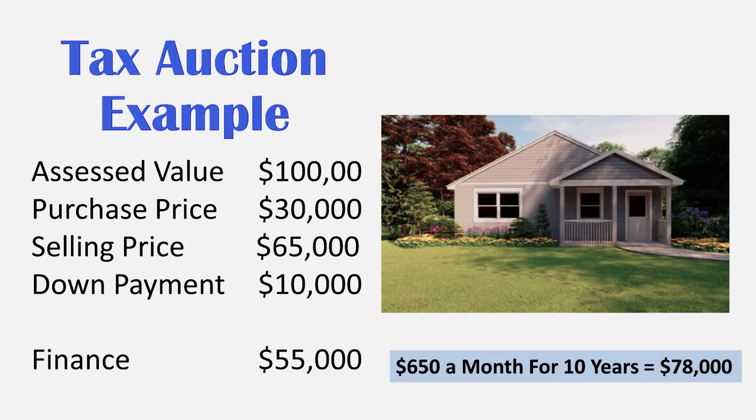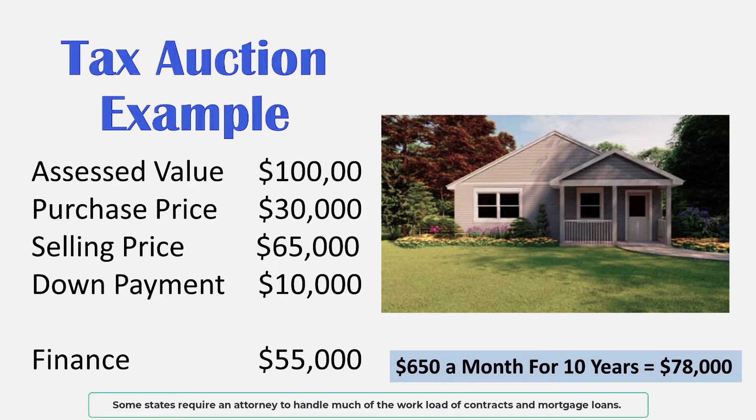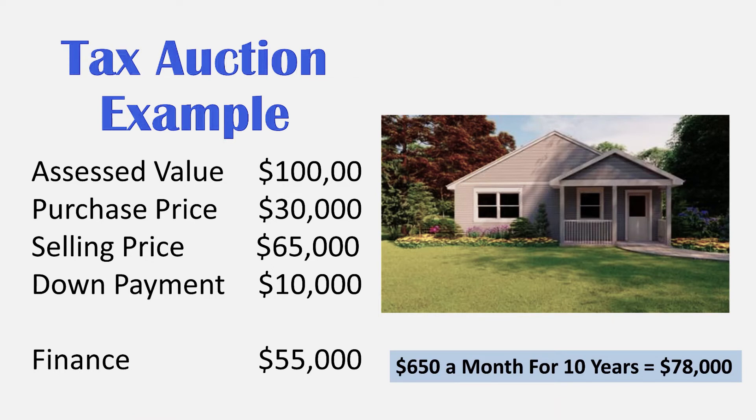Will you want a down payment? Of course you would. The buyer knows values in the neighborhood but needs a deal and needs owner seller financing. So let's sell the property for $65,000 and get a 10% — $10,000 — down payment. That means you're going to finance $55,000 with payments. Let's say we do that for 10 years at $650 a month. One year: 12 times $650 is about $7,800. Over 10 years, that's $78,000. You paid $30,000 and you're going to get $78,000 in payments, plus the $10,000 down payment — that's $88,000 on your $30,000 investment. All because you're using owner financing.